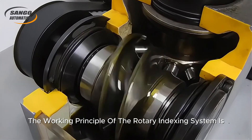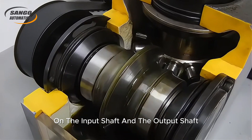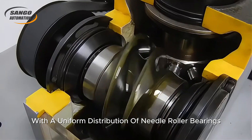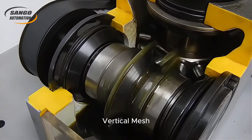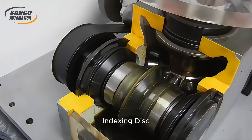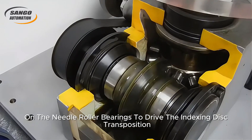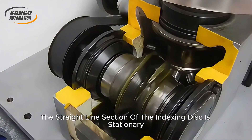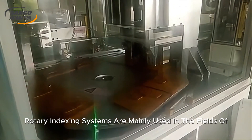The working principle of the Rotary Indexing System relies on the conjugate cam on the input shaft and the output shaft, with a uniform distribution of needle roller bearings on the indexing disc with no clearance vertical mesh. The cam contour surface of the curved section drives the indexing disc on the needle roller bearings to drive the indexing disc transposition. The straight line section of the indexing disc is stationary, enabling self-locking positioning.